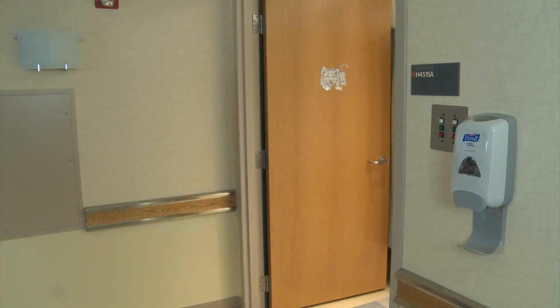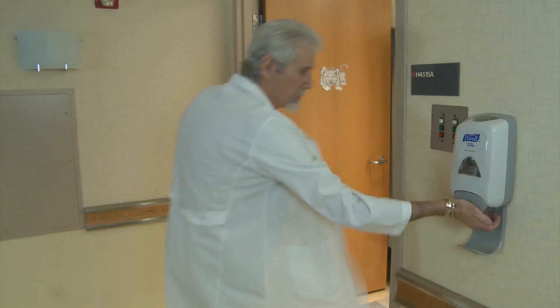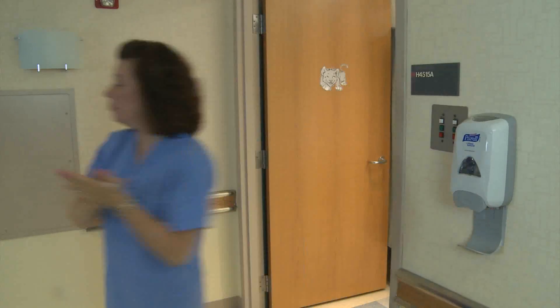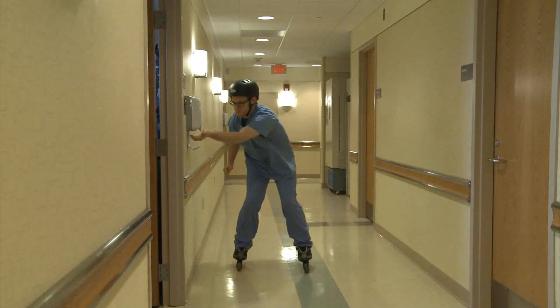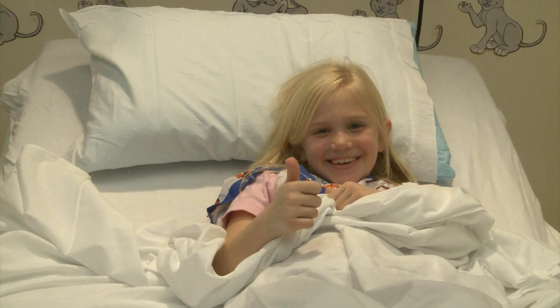And on the way out, last stop: hand hygiene. Wash in, wash out. Every patient, every time. Make it a habit. Make it automatic. It doesn't slow you down. Your patients and families thank you.